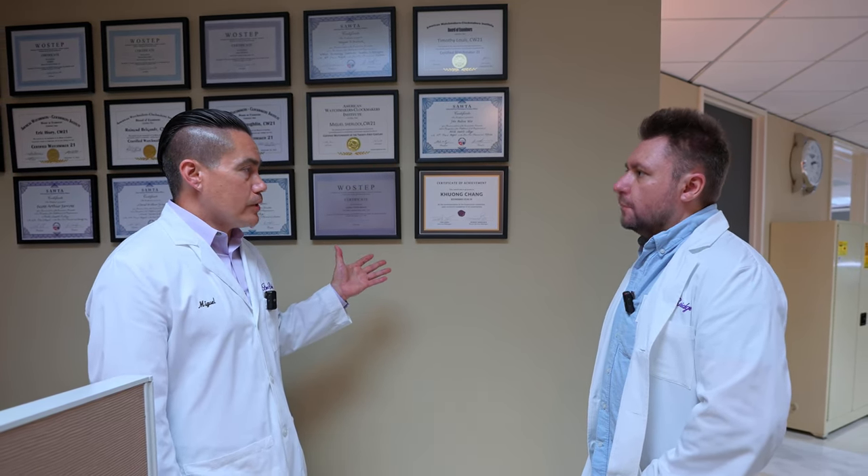That certification process and schooling — 3,000 hours — that's the foundation we build on. They come in here with that foundation, and from there, each of the manufacturers offers specific training for each of their models and calibers. A watchmaker will come to us graduated from school, and we'll send them to Rolex, for example, or Richemont, and they'll complete another level of certification all the way up to level 40 or level 60, depending on their aptitude and time at the bench. But 3,000 hours is foundational — that's the minimum.